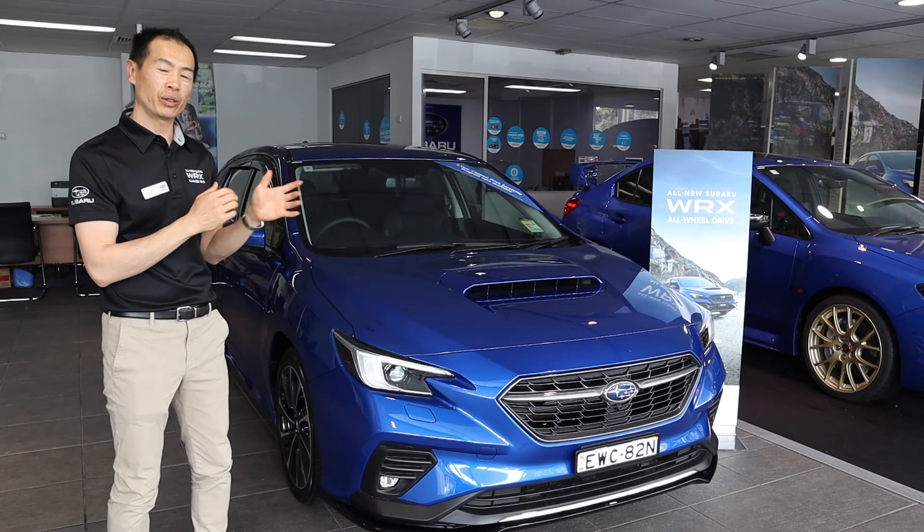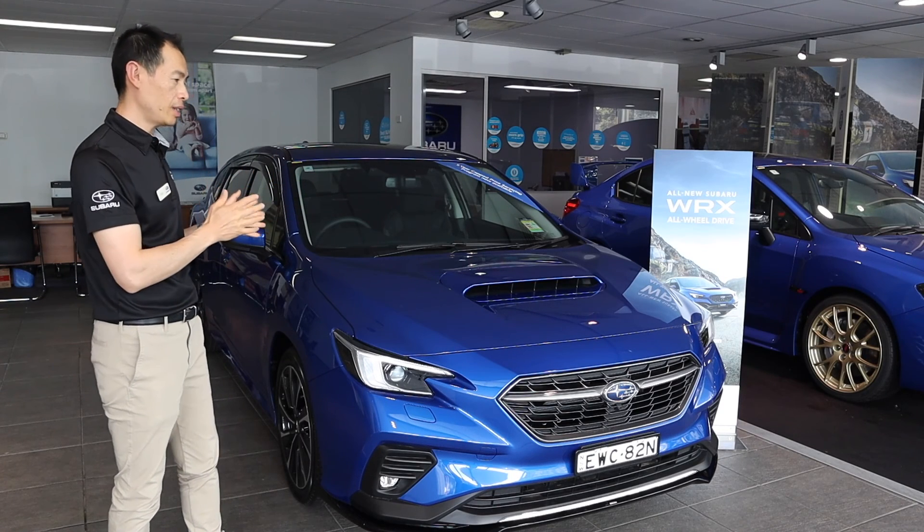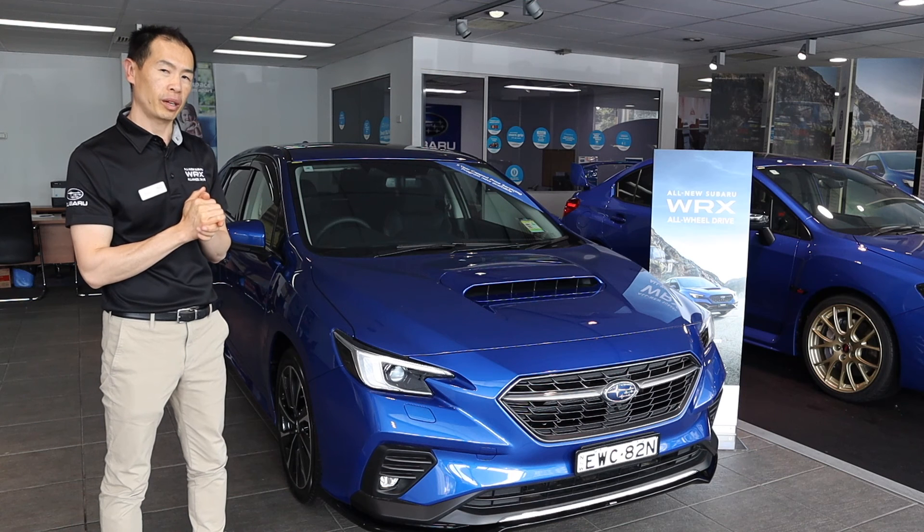So we've gone through the entry-level in crystal white pearl, and here you have the TS model in WR blue — both of which are at the dealership and ready for you to inspect at Tynan Sutherland. My name is Koon. Please come in and see me and we can go through the car with you.